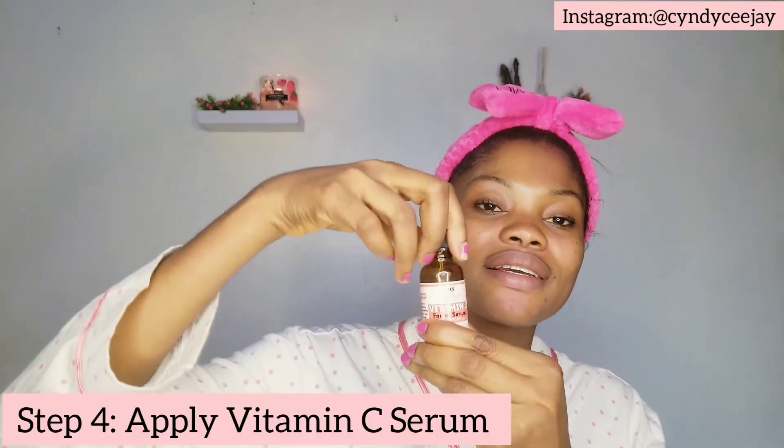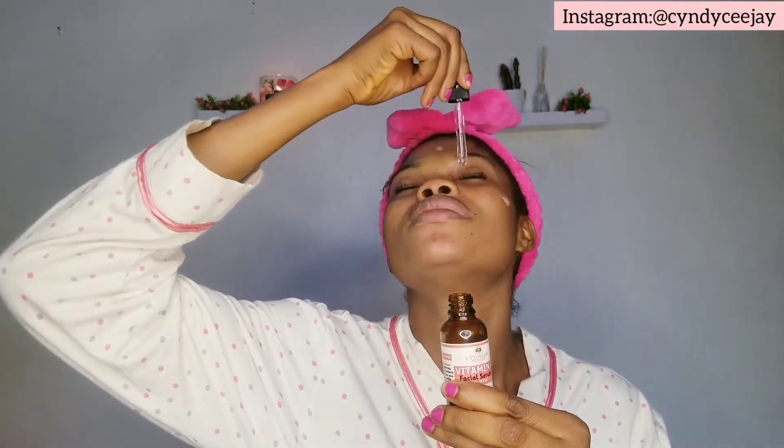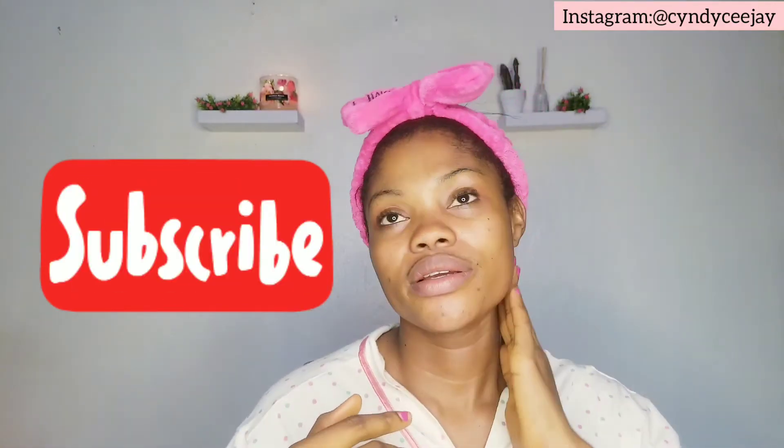After this, you go in with this vitamin C drop — you drop it on your face. I love this. You work it gently into your skin, your neck, and the back of your ear. It's very important to apply products on your neck and at the back of your ear, so that you have an even skin tone and your face won't be bright while your neck stays dark.